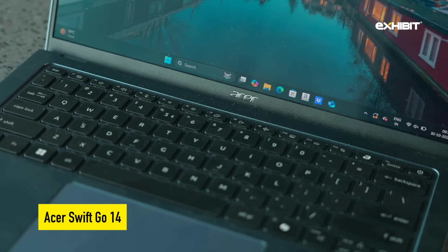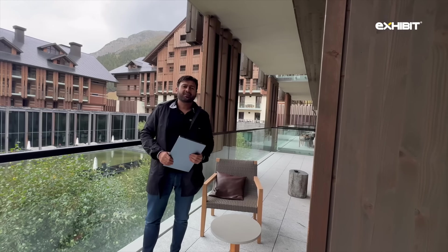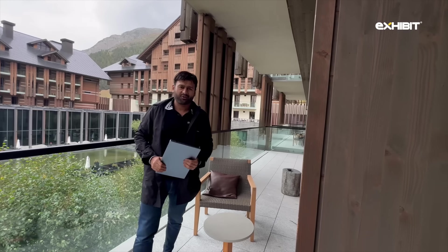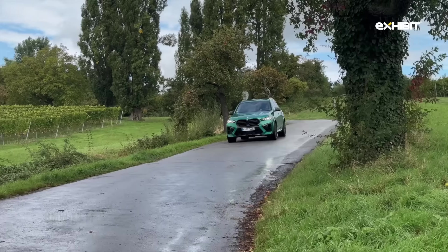Everything is planned because I am in this beautiful ski resort in Andermatt in Switzerland. Giving me company is this Asus Swift Go performer, sleek and a beast, and another beast of a car which is the BMW X5M Competition.